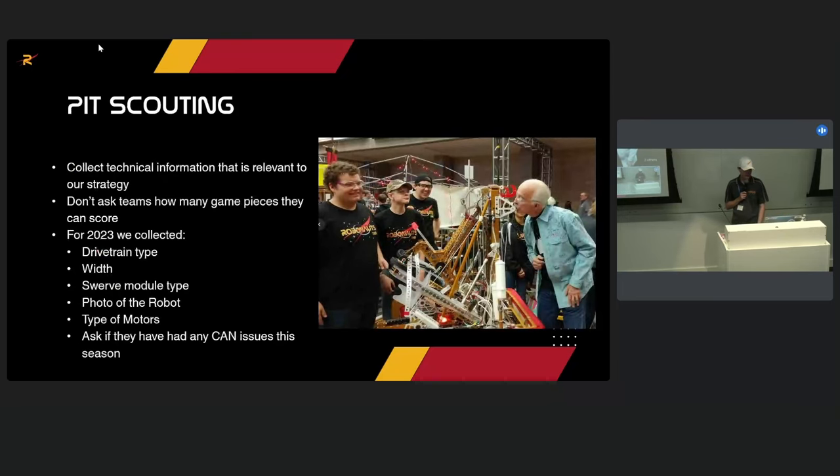For pit scouting in 2023, we collected technical things: drive train type, width — important for fitting three robots on the charge station — swerve module type and motor type, which is useful for alliance selection so we know what spare parts we could offer. We also ask if teams have had any CAN or communications issues throughout the season.